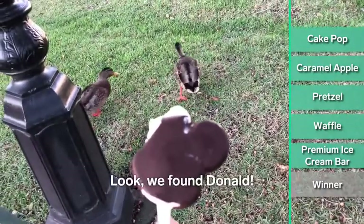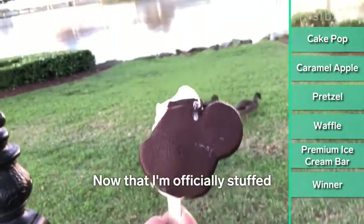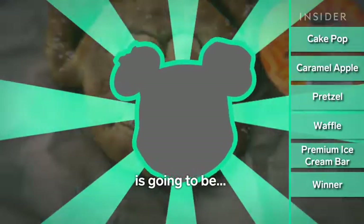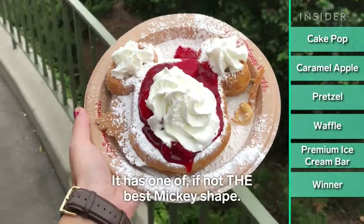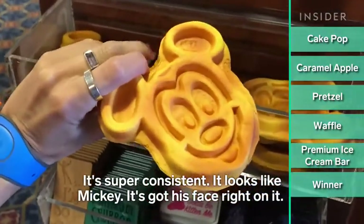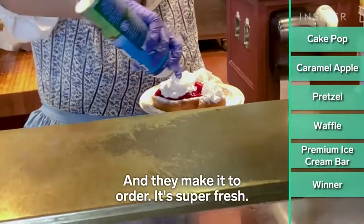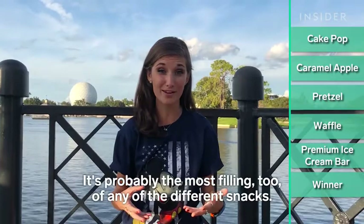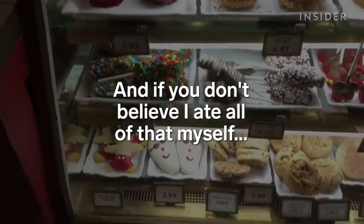We found Donald and Daisy! Now that I'm officially stuffed, it is time to pick a winner. The winner for me is going to be the Mickey waffle. It was so good and super fresh, it has one of, if not the best Mickey shape, it's super consistent and looks just like Mickey. You can get it pretty much anywhere, they make it to order, so it's super fresh, hot, and delicious. It's probably the most filling of any of the different snacks — it's kind of like a meal in itself.